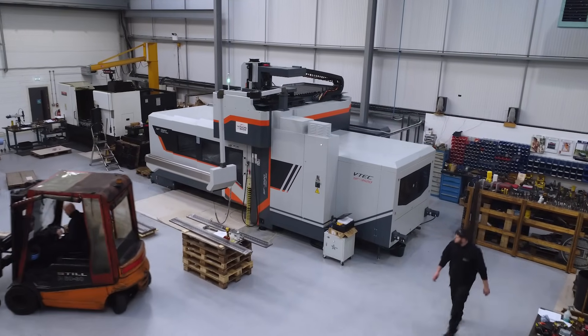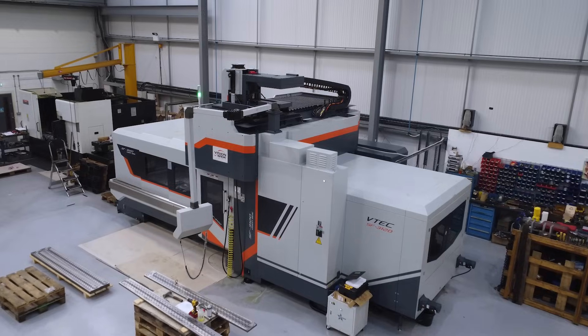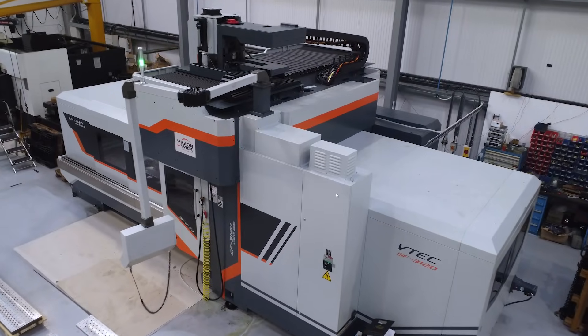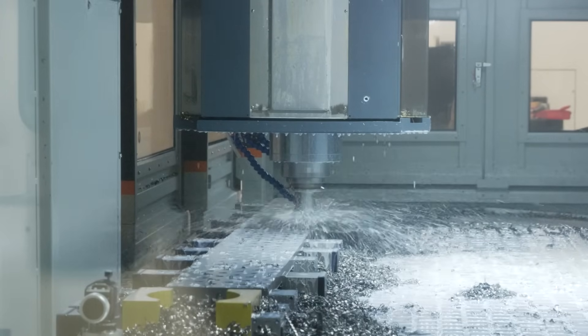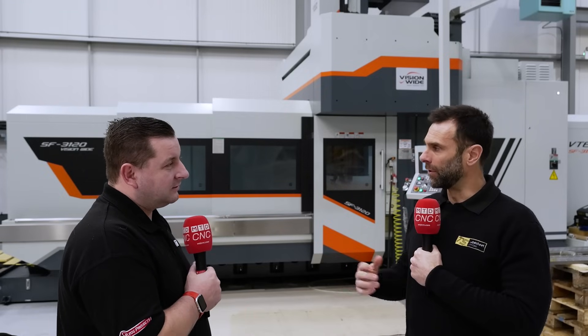You've got it in and it's running. How fast from delivery to actually running was this machine? Once it was commissioned and we had the training, it was running the day after. To be fair to Wards, it came in when they said it would come in. They installed it, we had the training, and away we went. This is your first machine from Ward iTech? First machine from Ward iTech, but we've had a number of other machines which we've got experience on anyway, so it went in really quite easily.